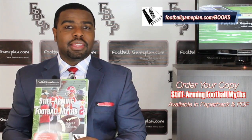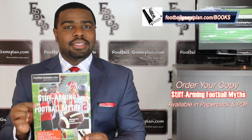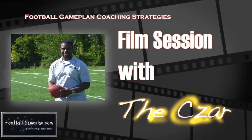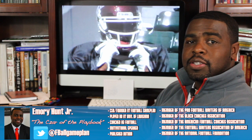What's up NFL fans? I'm Emery Hunt, the Czar of the Playbook. Don't forget to check out and purchase your copy of our latest football game plan book, Stiff Arming Football Myths — available in both PDF and paperback form. Welcome to FootballGamePlan.com where football makes sense. I'm Emery Hunt, the Czar of the Playbook.